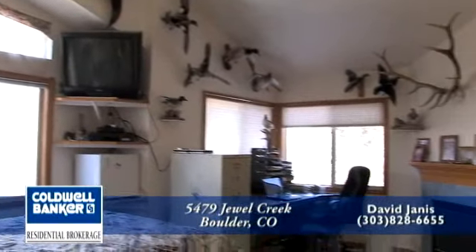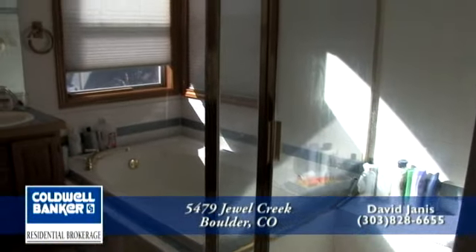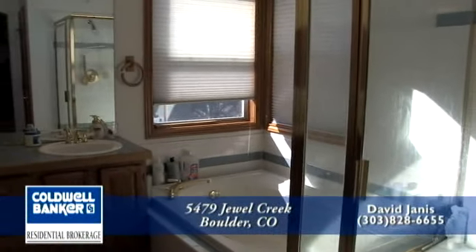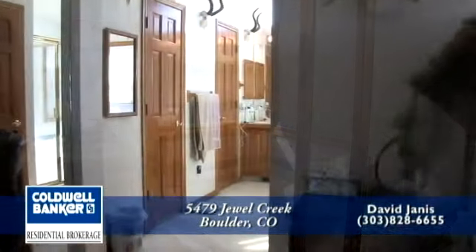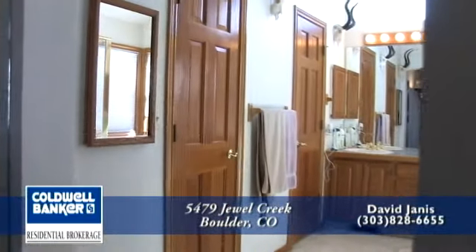There's another fireplace in the master bedroom with a tile surround and wood mantel, and there's plenty of space for an armoire or desk. The master bedroom suite also has a five-piece master bath with a glass-enclosed shower, inviting soaking tub in the corner, and dual sinks. There's also a walk-in closet in the master bedroom.